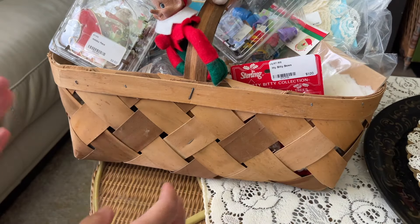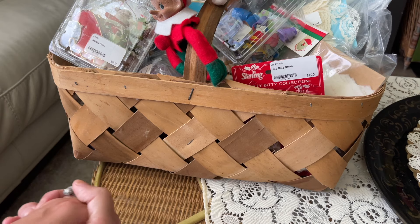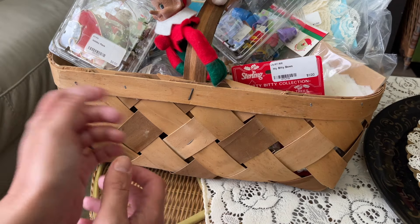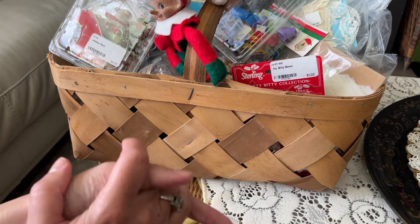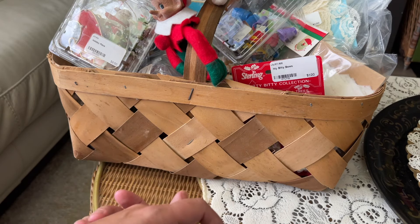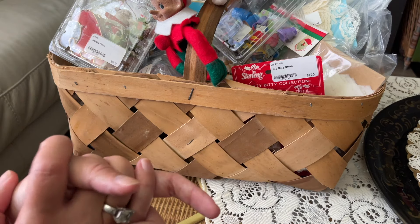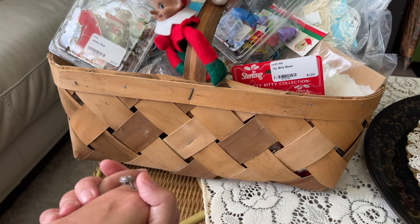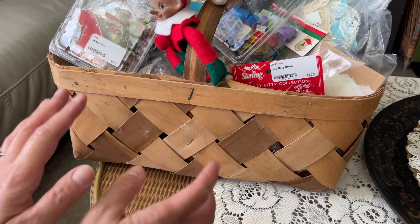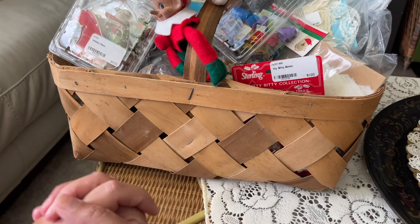I grabbed a basket full of stuff today - let's get started with the haul. I went today specifically looking for vintage Christmas items. I got a bunch of different things, not everything is vintage Christmas, but I got a lot of really good vintage Christmas pieces. I did pass on a few items - there were some blow molds that I really love but don't have space for. I also passed on a couple of other vintage ornaments.